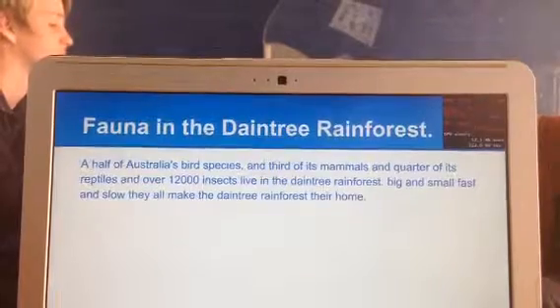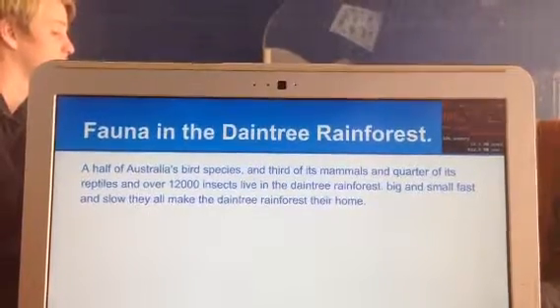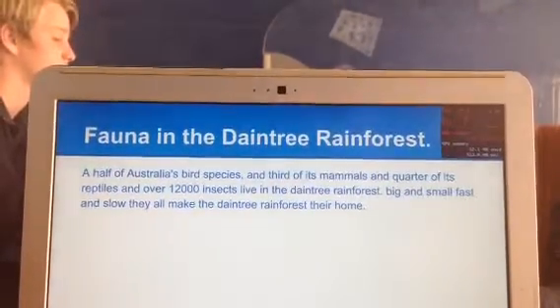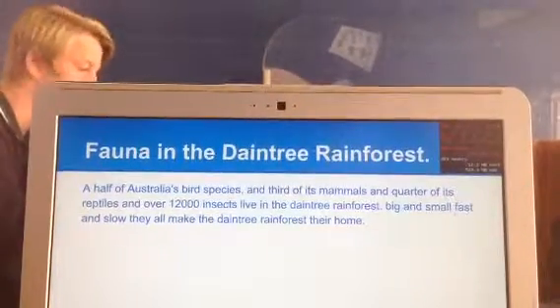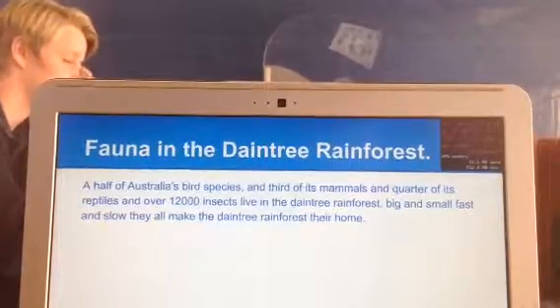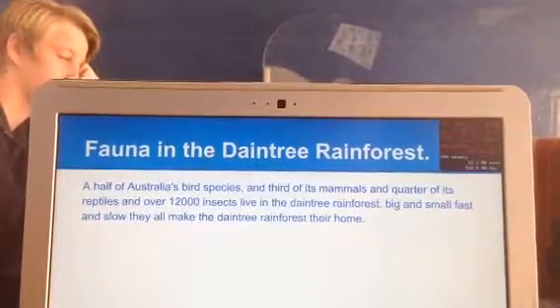Half of Australia's bird species and a third of its mammals, a quarter of its reptiles, and over 12,000 insects live in the Daintree Rainforest. Big and small, fast and slow, they all make the Daintree Rainforest their home.